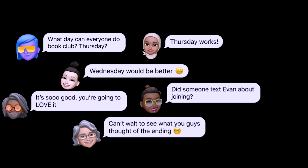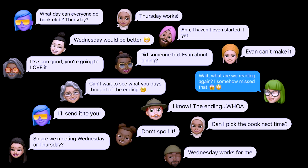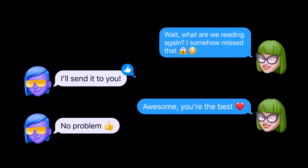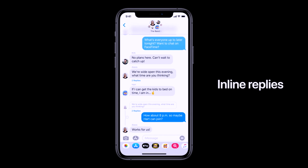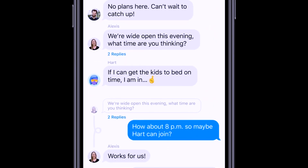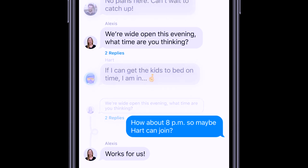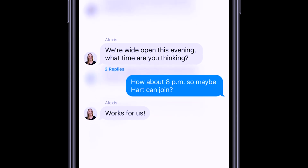Another upgrade in iOS 14 is in group chats. I don't have any group chat to show you, but basically if you're in a group chat now you're able to reply to a specific message. Normally in a group chat there's a bunch of random messages, but on iOS 14 you can click on a specific message and reply directly to it.